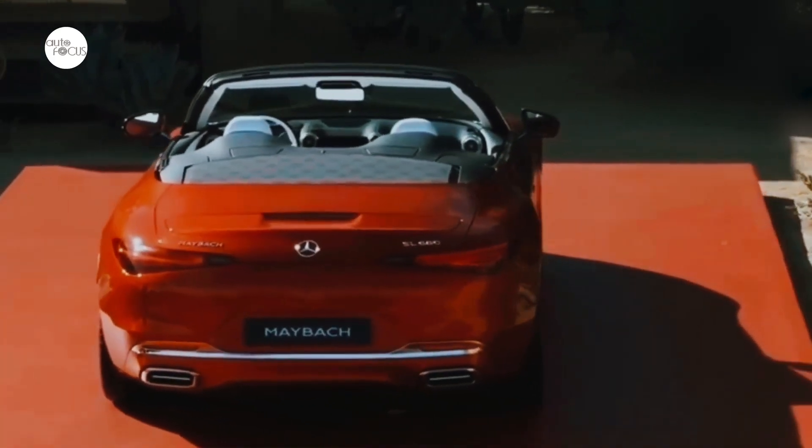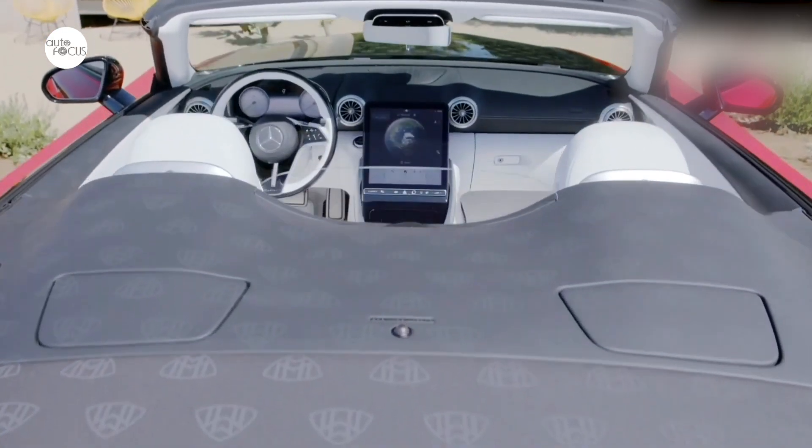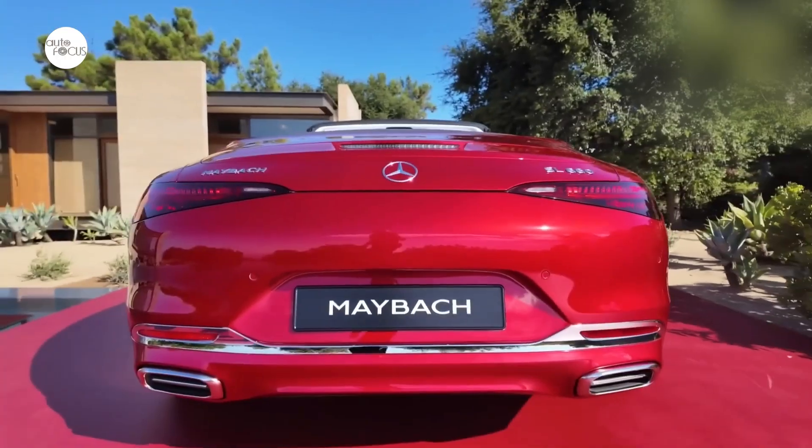Behind the seats, an aerodynamically designed double scoop reinforces the individual look. Together with a chrome fin on the bonnet, it gives the two-seater particularly elegant and sporty proportions when viewed from the side, especially with the top down.